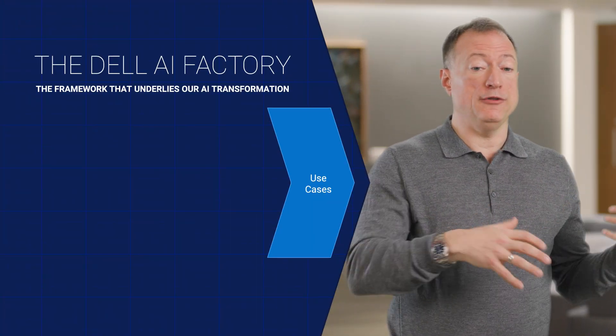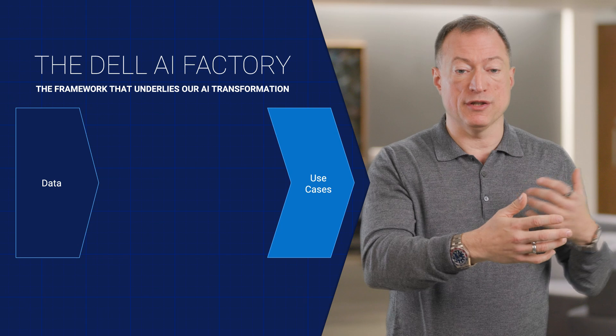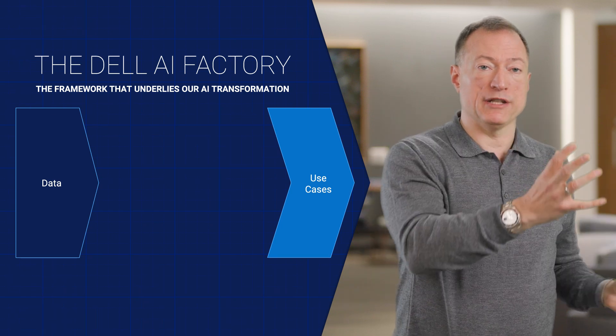On the other end, what we discovered at Dell was that the foundation is absolutely your data. If we don't understand and have access to the data that actually drives those parts of the business in a way that we can apply AI to them, you can't really do AI. So three years ago, we began a data modernization exercise across the company. That has paid huge dividends in allowing us to move faster because our data was in the correct shape and we knew what problem we were solving. Those are the two bookends.